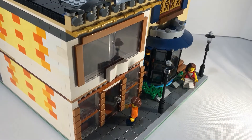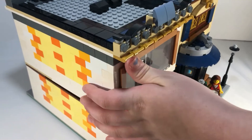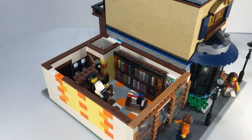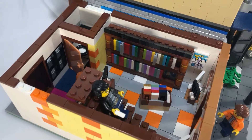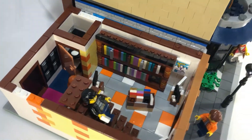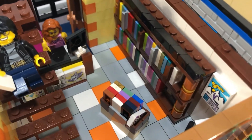Moving on to the bookshop — I love all the windows as well as the book up front; it's just really nice details. There are lots of books inside, obviously, it's a bookshop, and in the middle there are discounted items on a floating shelf.